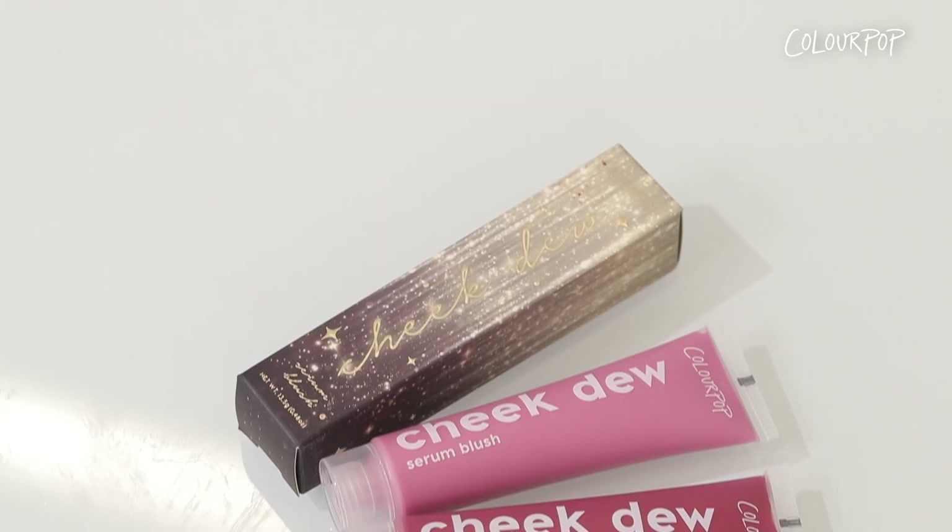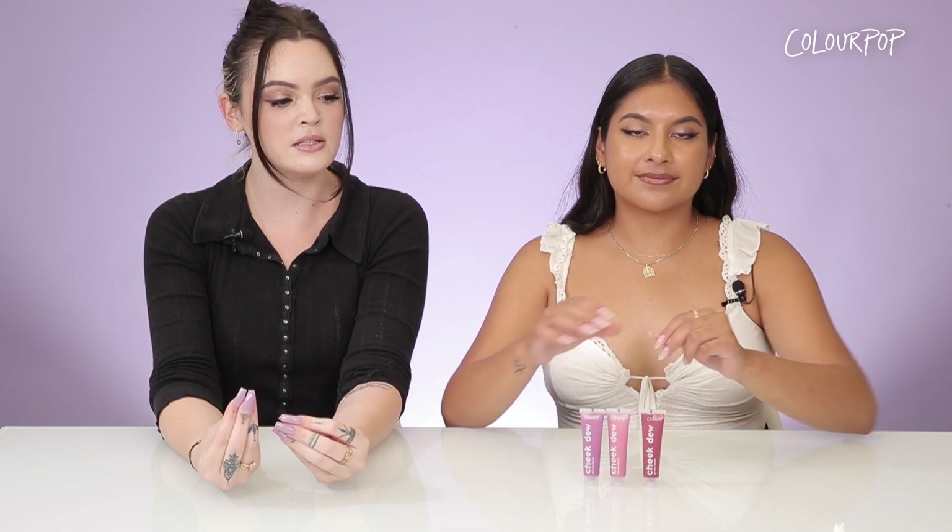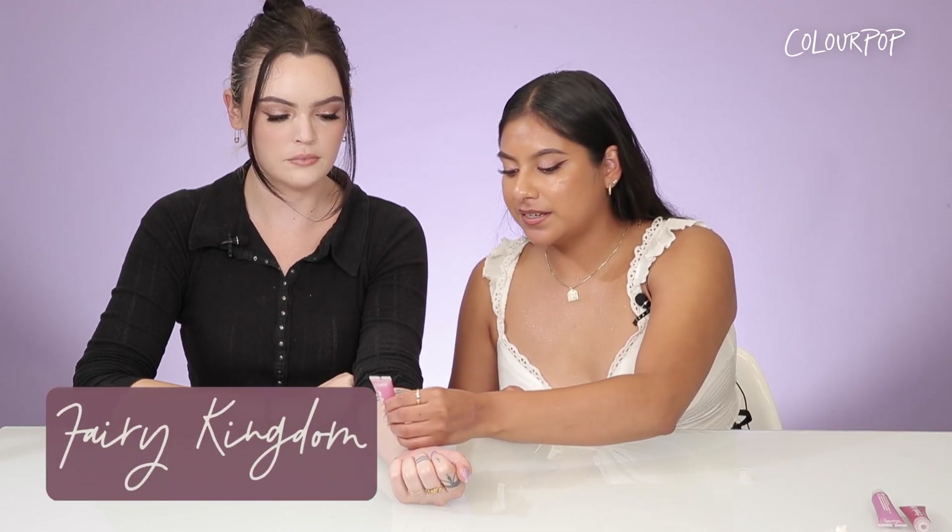Moving on to our Cheek Juice Serum Blushes — these are our lightweight formula that are formulated with hyaluronic acid to leave your cheeks feeling hydrated and moisturized, and it also leaves you with a glowy and healthy finish. When it comes to application you cannot go wrong; they're super easy to use. You can apply with your finger, a brush, or a sponge, and the formula is buildable.